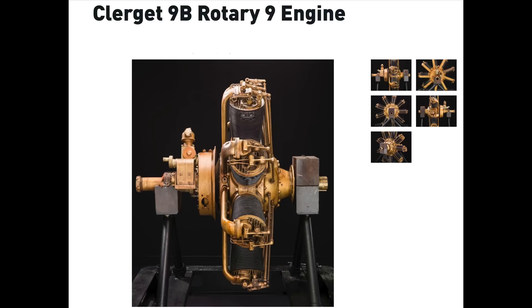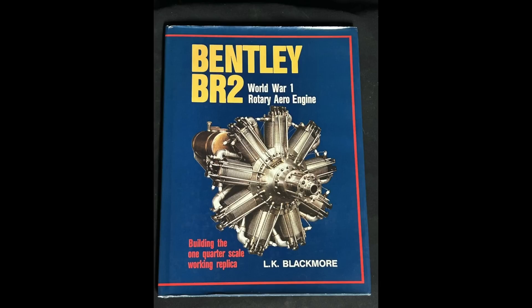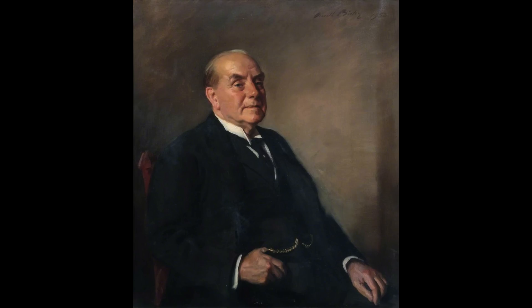Radial aero engines were designed and built by such companies as Clerget, Gnome, Le Rhône, and Bentley. These engines relied on oil to be splashed around the crank chamber and removed via the exhaust — no sumps were accommodated in their designs. Due to the tortuous nature of the rotary engine's induction system, plus the need for the oil not to mix with the fuel, castor-based oils were ideal. The problem of excessive gum deposits found in automobile engines was not an issue with radial aero engines, as with their total loss oiling system the oil never had the opportunity of gumming up.